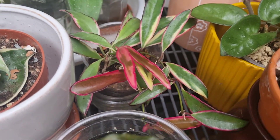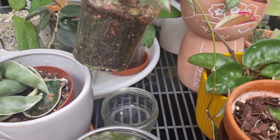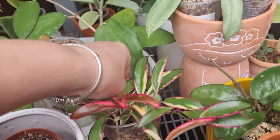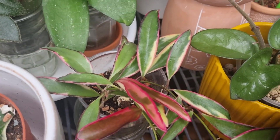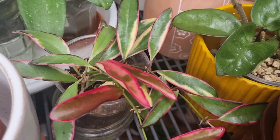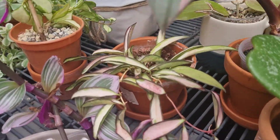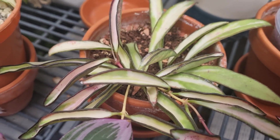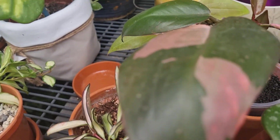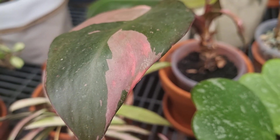And of course my Hoya Kentiana Variegated — and the next one, this is Lori Lynn. Look at that beautiful new growth that she gave me, very stunning. And of course Hoya Kentiana Variegated — I still have this one as well and I'm so happy. I have a regular Hoya Kentiana as well. I absolutely love Hoya Kentiana — beautiful, beautiful Hoya.